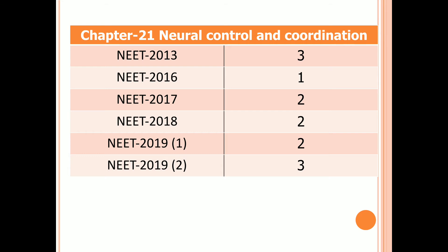Chapter 21: Neural Control and Coordination. Three questions in 2013, one question in 2016, two questions in 2017, 2018, and the first examination of 2019. Three questions in the second examination of 2019.